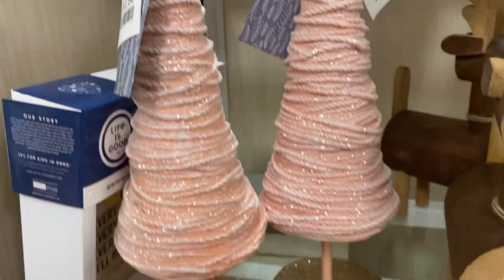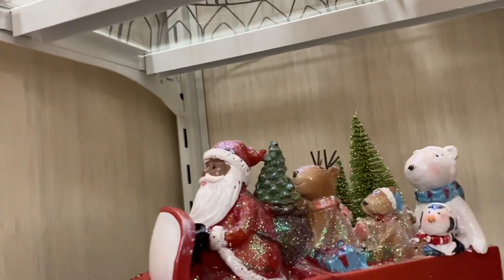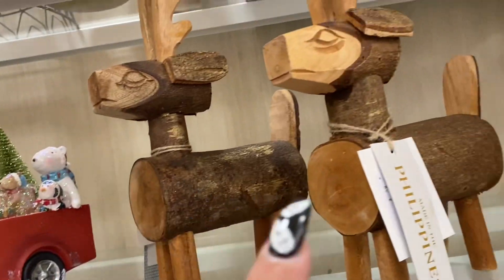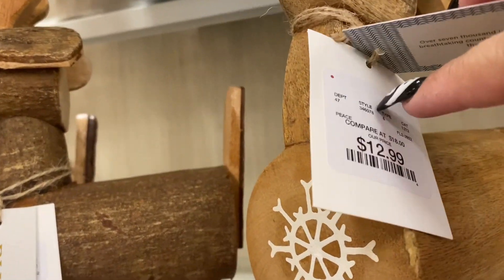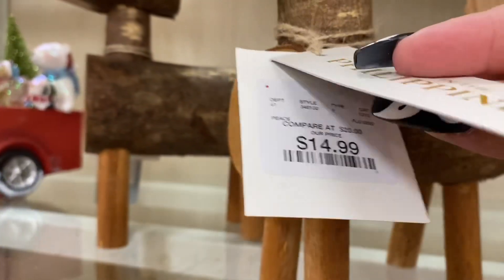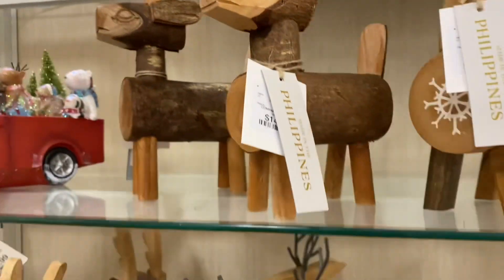They're only $12.99 — they're cute. And look, Santa with his friends, oh my god, how cute is this? $14.99. That's so good. And I love these reindeers here, these reindeers are so adorable, they're only $12.99. This one has a snowflake and these are darker — $15.99. I like these more, they're cute.